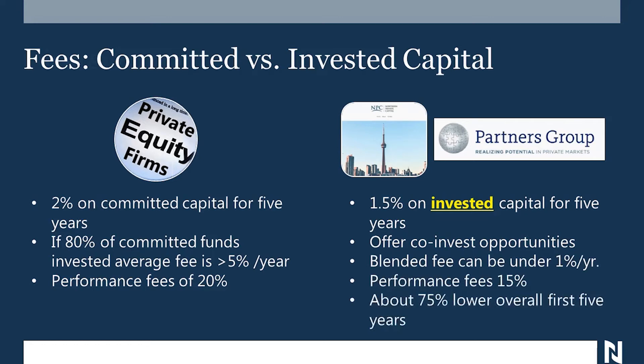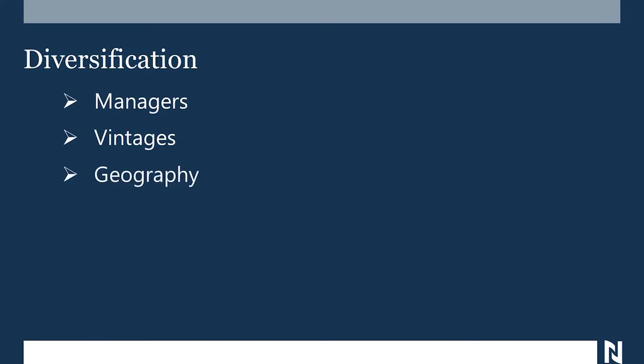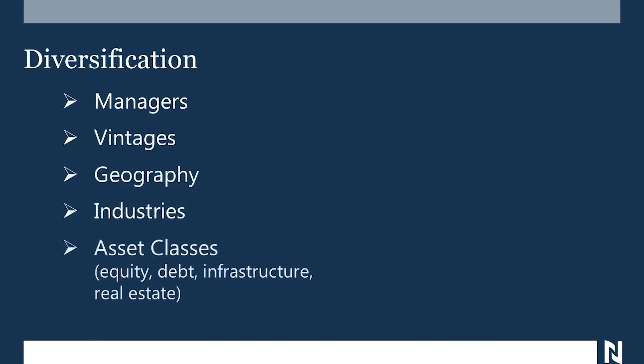So managing fees is doable. Now to diversify, you need a multiplicity of managers. You need different vintages, meaning different funds starting at different years. You need geographical dispersion, industrial dispersion, and most importantly, diversification amongst asset classes — equity, debt, infrastructure, and real estate. They're all private assets.